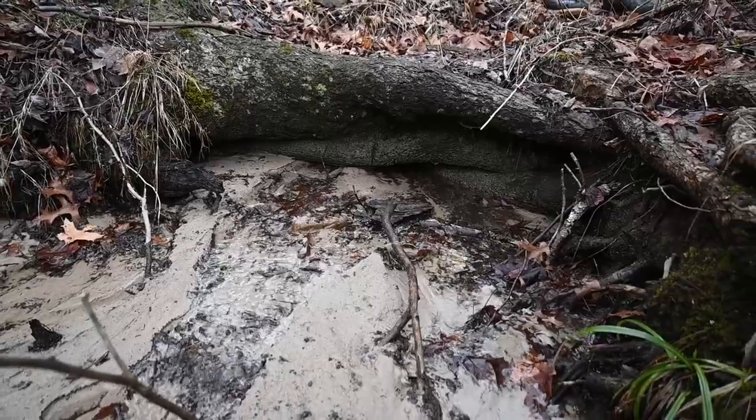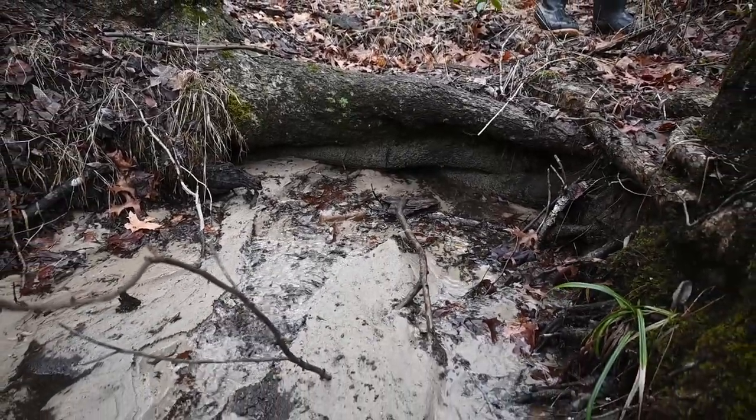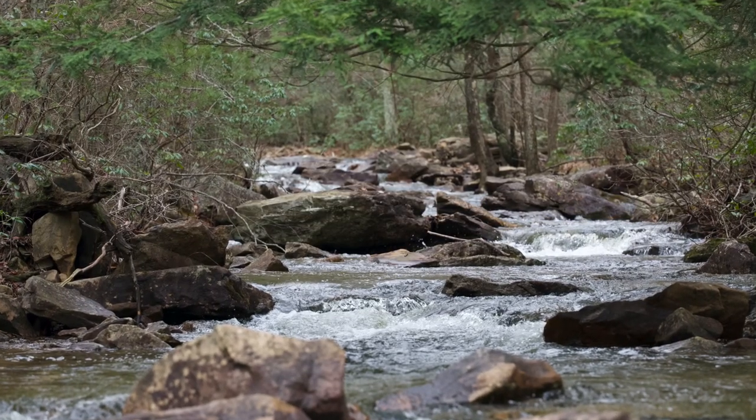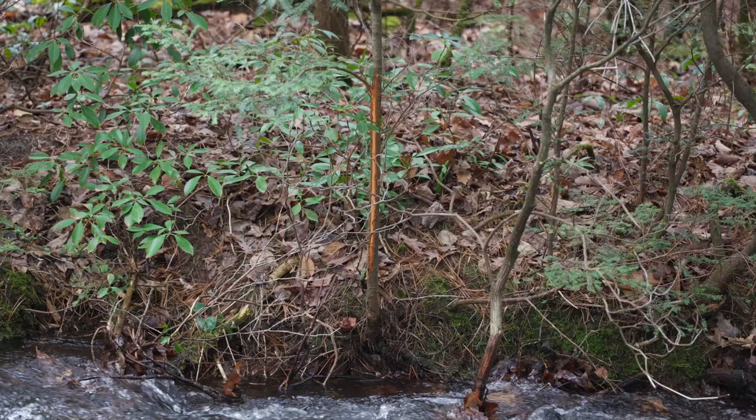The past few years I kicked off March trout fishing with a trip into the mountains to fish for native brook trout, and this year was no different. These Class A brook trout streams can range in size and difficulty, but they rarely lack beauty and seclusion.